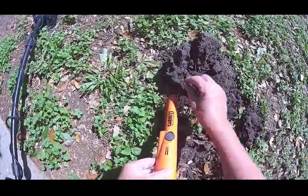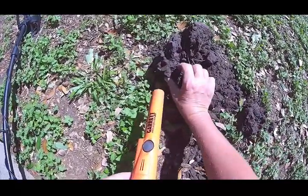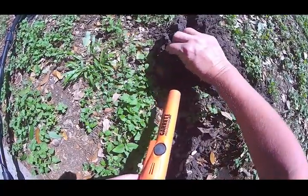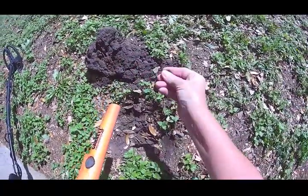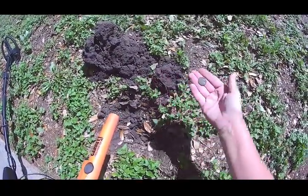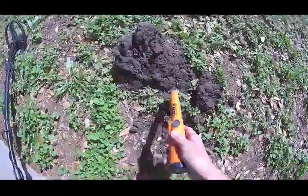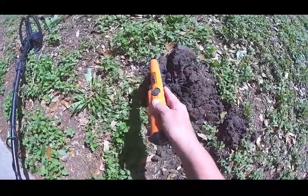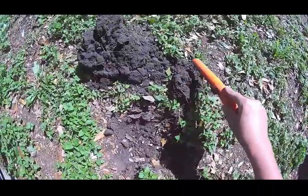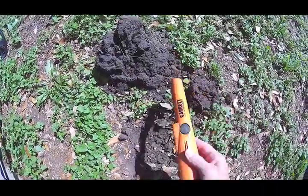Another penny right here! A little penny spill, and this one is right on the edge. Look at that. It's kind of jumping around. Let's see if there's anything else — I think that's it. And an earthworm!